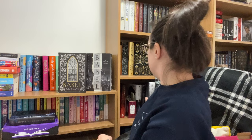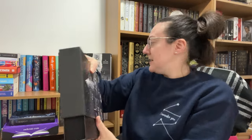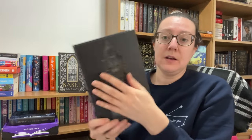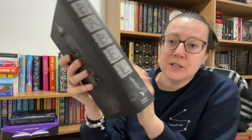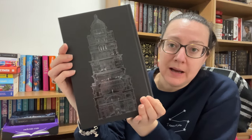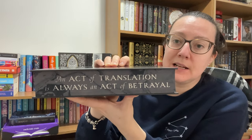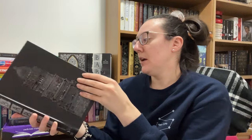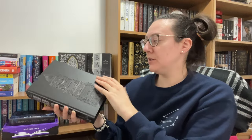Let me show you the Illumicrate version whilst we're here, because this is stunning — just absolutely stunning. It is in a slipcase with 'Babel' printed onto the slipcase, and then you have the outside of Babel on the front cover and the inside on the back. The sprayed edge is beautiful and there's a quote: 'An act of translation is always an act of betrayal.' This is just stunning — absolutely beautiful.